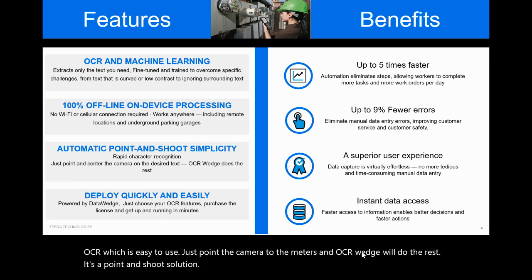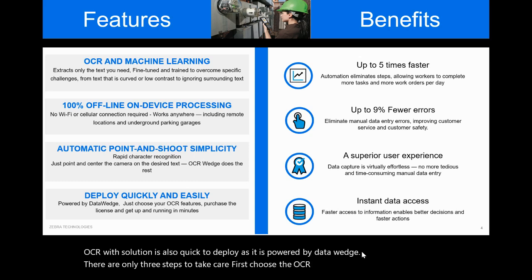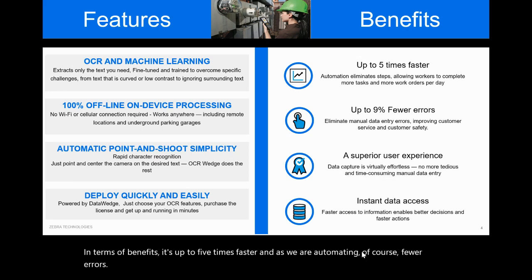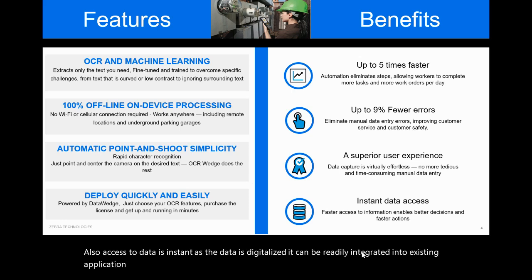OCR Wedge is also quick to deploy as it is powered by DataWedge. There are only three steps: first, choose the OCR Wedge configuration — which is meter reading in this case; step two is to get the license and you're good to go. In terms of benefits, it's up to five times faster and, as we are automating, of course fewer errors. Access to data is instant. As the data is digitalized, it can be readily integrated into existing applications and processes of the customer as per the use case.